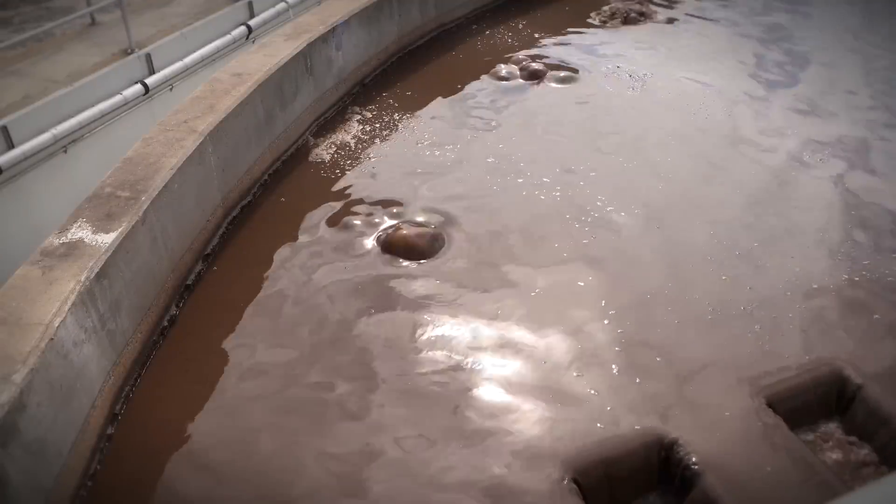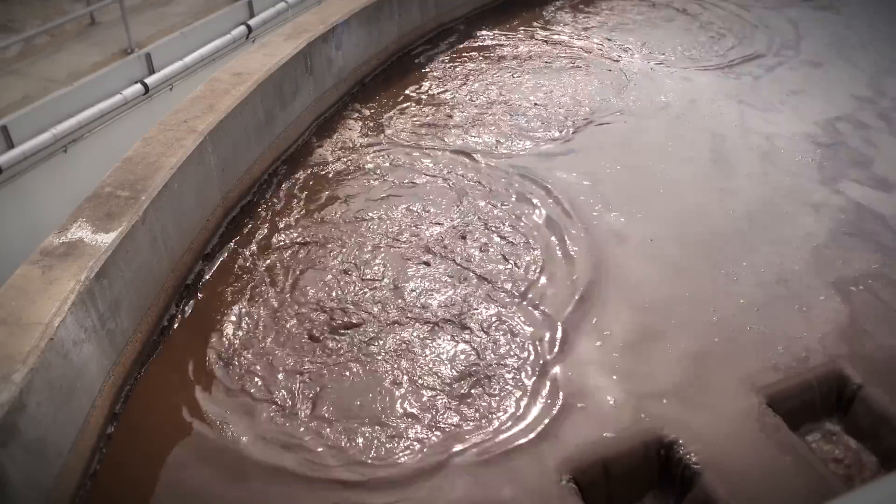And not only that, it keeps the sand from building up in the tank. So when you clean the tank, there's very minimal cleanup.